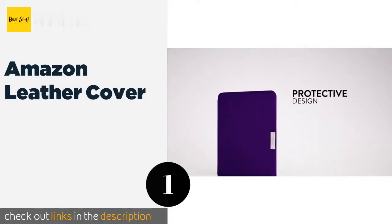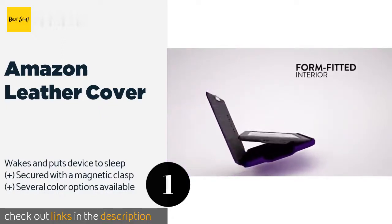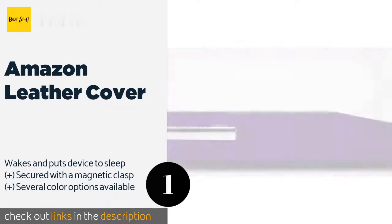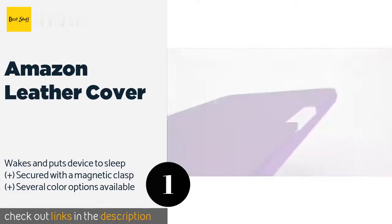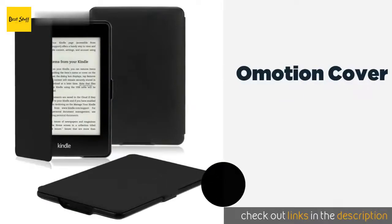The number one is the Amazon Leather Cover. Designed by the maker of your device to be a perfect fit, it is one of the lightest options. It is both attractive in appearance and rugged in construction, and to top it off, it's not at all expensive. The price is approximately forty dollars.